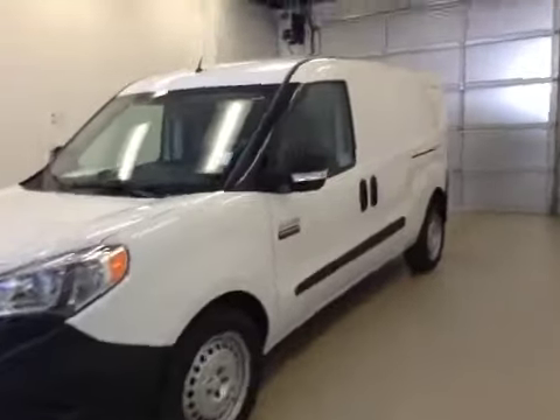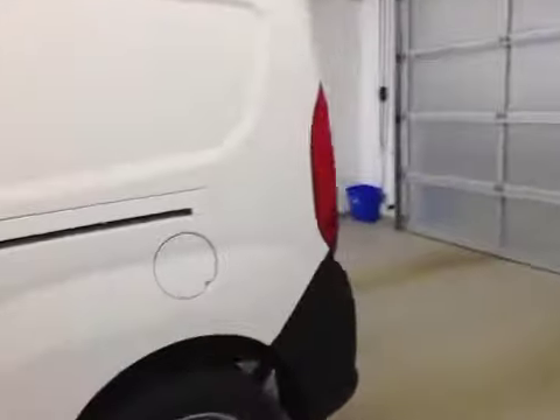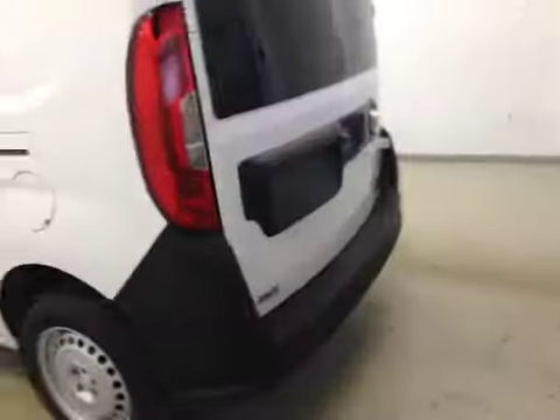This is stock number A51110, a 2015 Dodge Ram Promaster City Cargo Van. Exterior color is white.